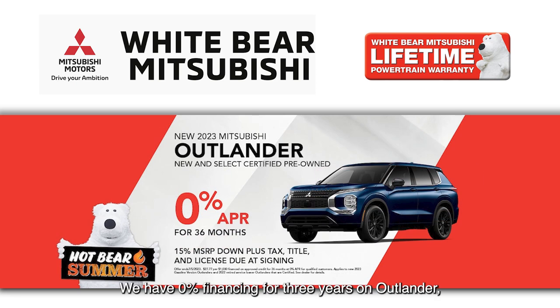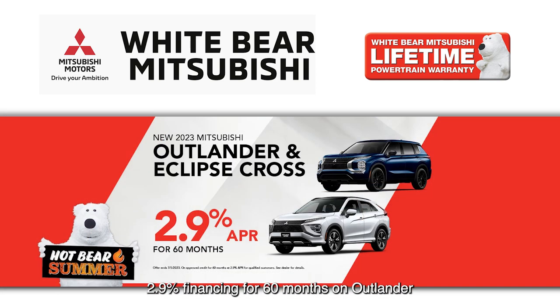We have 0% financing for three years on Outlander, and 2.9% financing for 60 months on Outlander and Eclipse Cross Turbo.